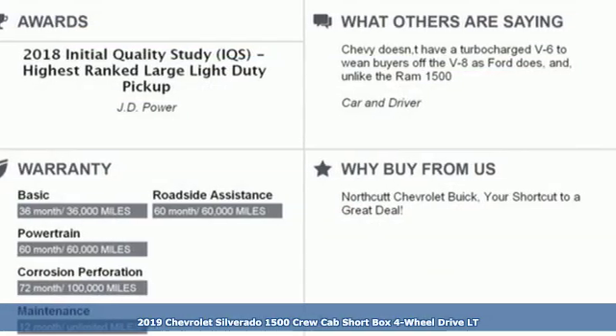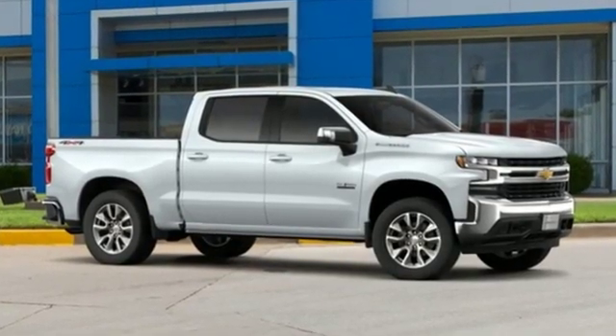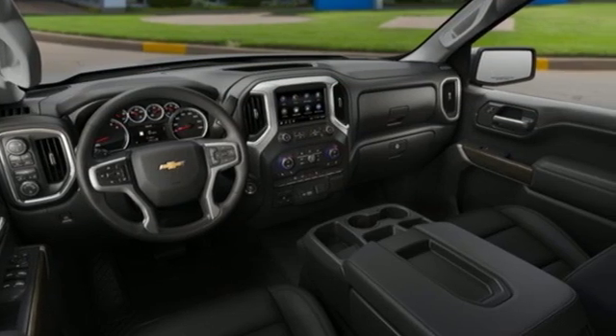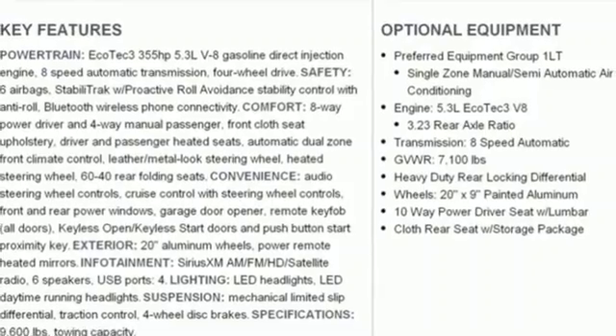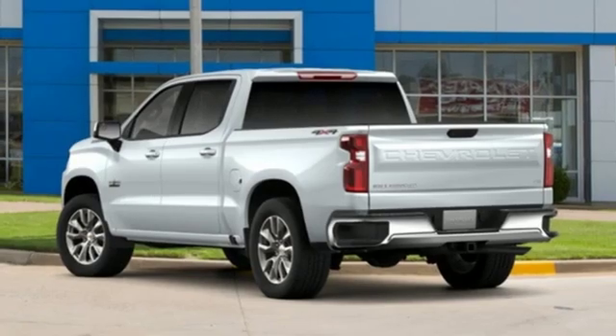It comes nicely equipped with features you'll love: streaming audio, power heated mirrors, dual zone climate control, doors and push button start proximity key, heated steering wheel, automatic transmission, trailer brake controller, electronic shift on the fly, and V8 engine.